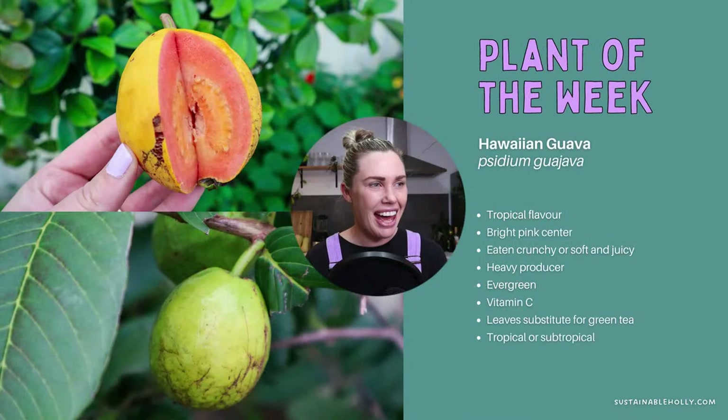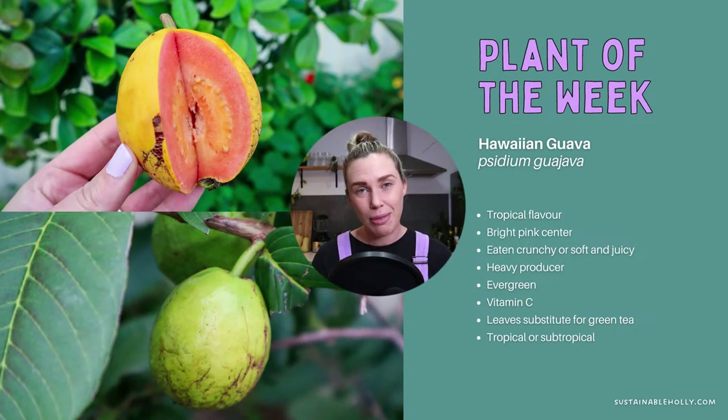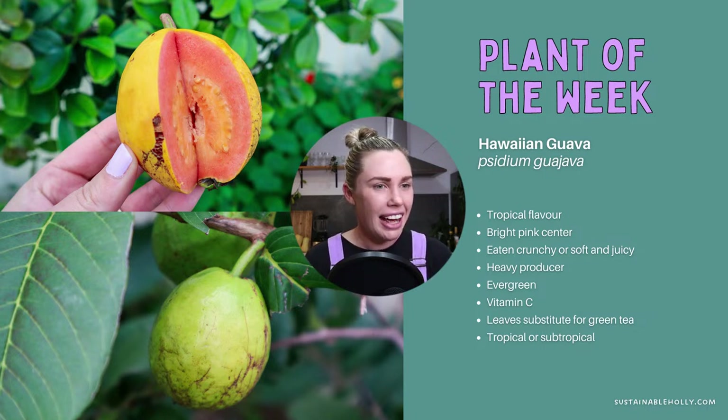Our plant of the week is something you may have seen on my socials as well, and that is the Hawaiian guava. This one is now fruiting in my garden — it's what I've been eating a lot of this week, and it's something I've really been waiting for. It's quite a slow starter. Compared to my other guava trees, I had maybe one or two, like a couple each year, but nothing really significant.